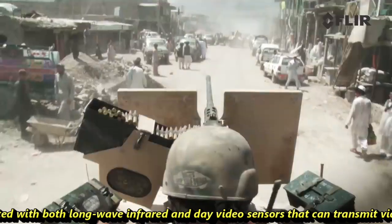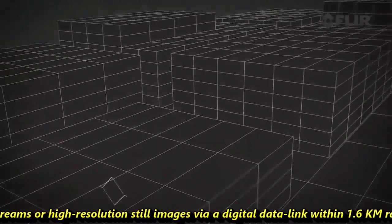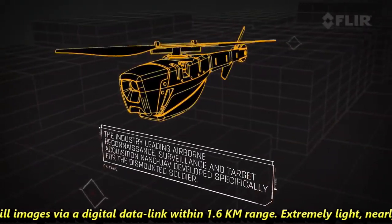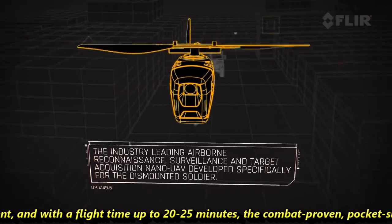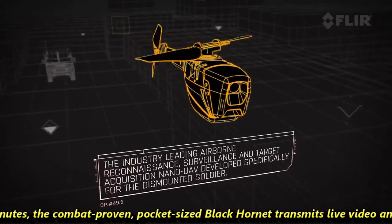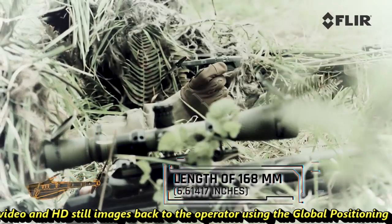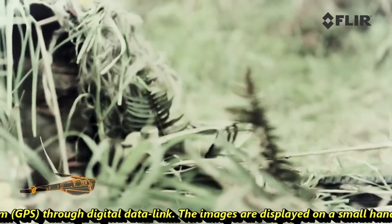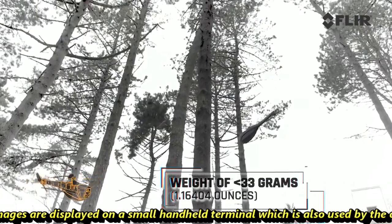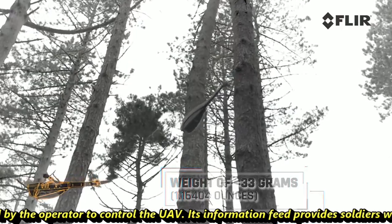It also comes with night vision capabilities, fitted with both long-wave infrared and day video sensors that can transmit video streams or high-resolution still images via a digital data link within a 1.6 km range. Extremely light, nearly silent, and with a flight time of up to 20.5 minutes, the combat-proven pocket-sized Black Hornet transmits live video and HD still images back to the operator using GPS through a digital data link. The images are displayed on a small handheld terminal, which is also used by the operator to control the UAV.